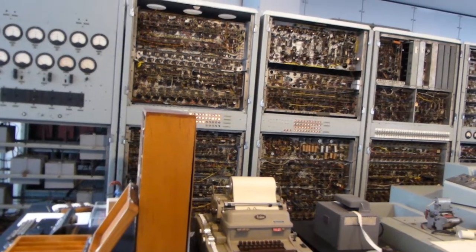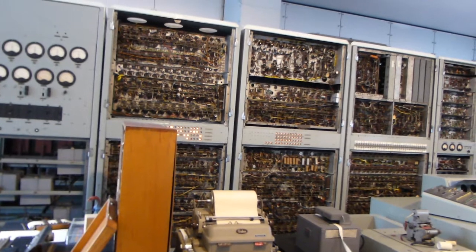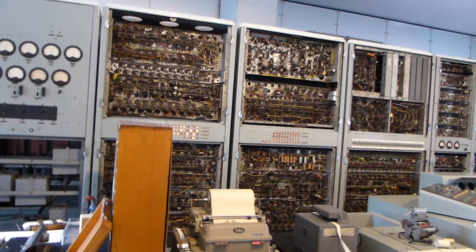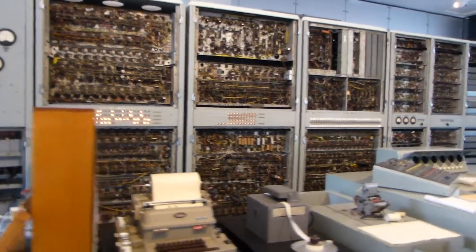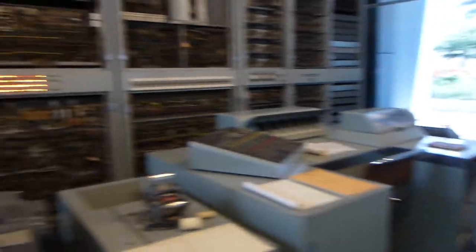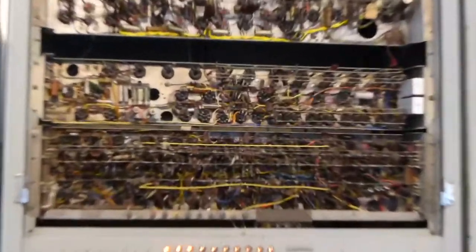This is CSIRAC, Australia's first computer, designed and built in Australia. It is the only intact first generation computer left on the planet, and the fourth stored program electronic computer in the world. All discrete components, of course.